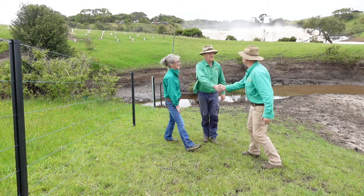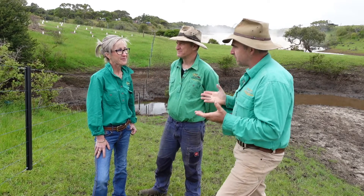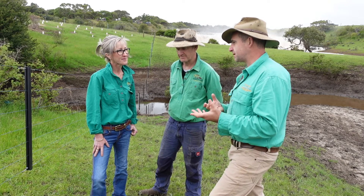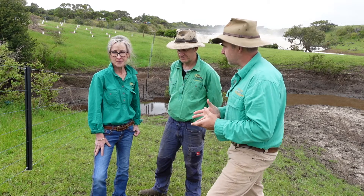Lisa, Tim, Eddie, how are you guys? Thank you very much for having us out today. So guys, you've been doing some pretty innovative stuff, not only with dairy management, which we'll get to in a minute, but you're also using some really interesting fencing products to actually rehabilitate the banks of the creek and do a lot of tree replanting.